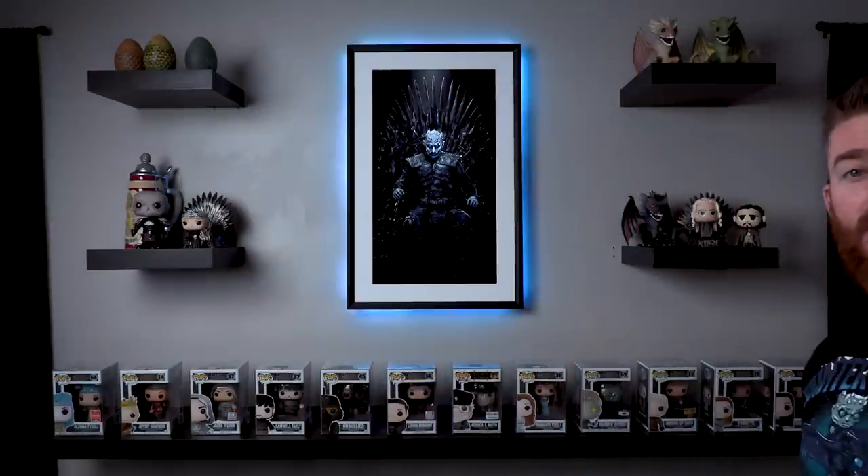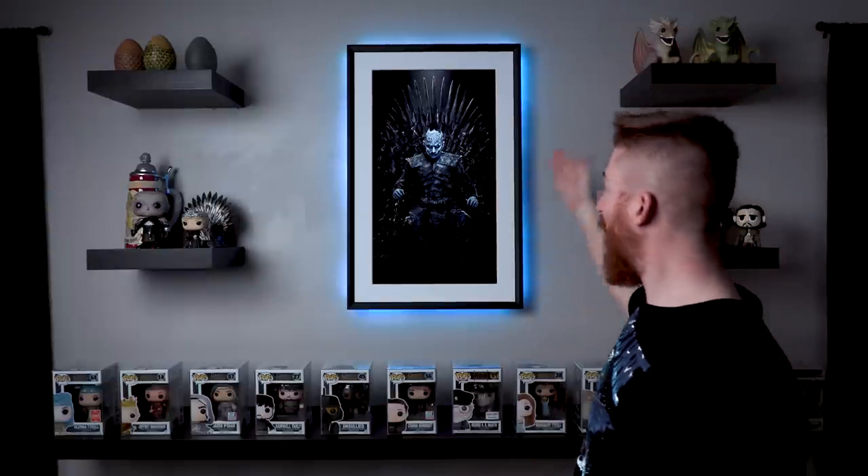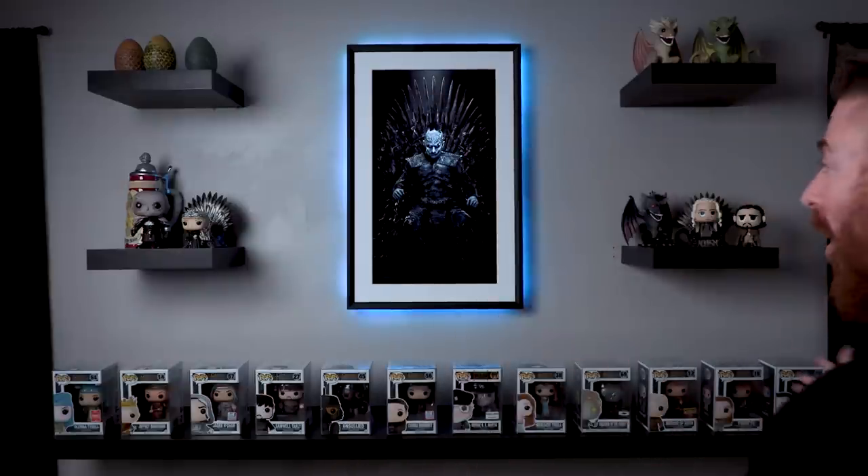I've got the Night King — boom! How about that? That's pretty cool. We've got the Night King going on there with some LEDs behind it giving it a little glow effect. Depending on whatever art print you've got up there, you can change the color of the LEDs, and it's super clean and looks amazing. That's a pretty cool Game of Thrones display wall. I like it.